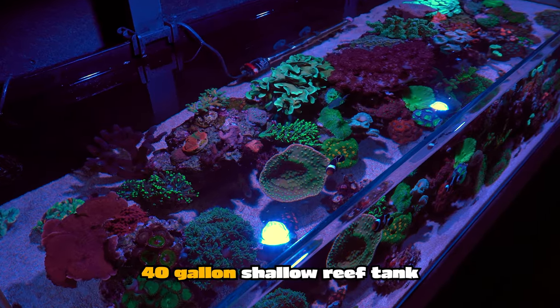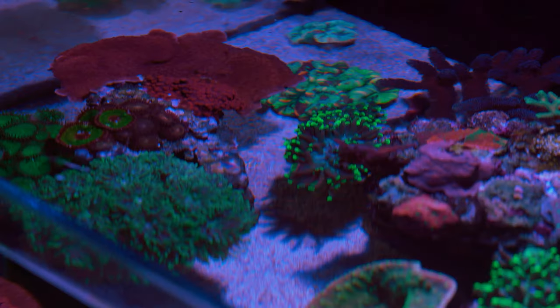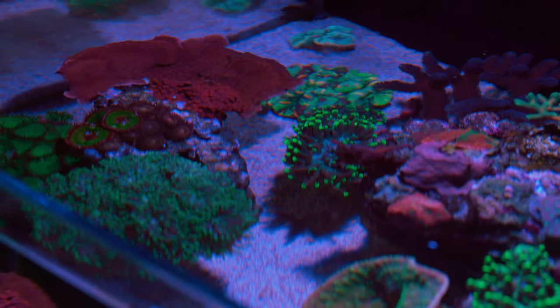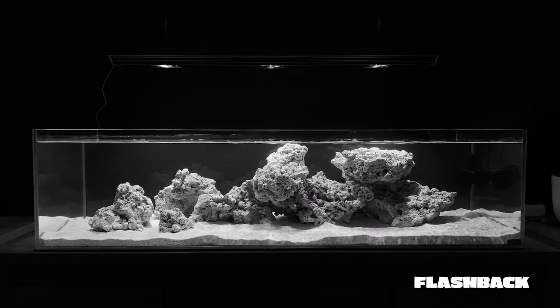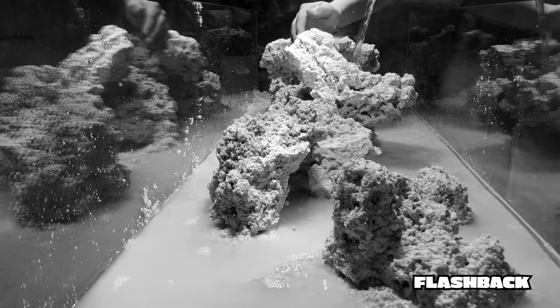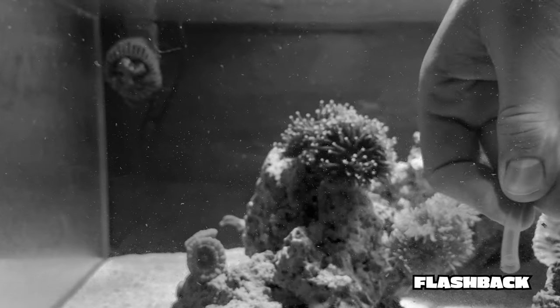First of the three is the 40-gallon shallow reef tank. It is the oldest aquarium I own, creeping up on the two-year mark. On November 1st 2020 I uploaded the first video, and it has been one hell of a ride.